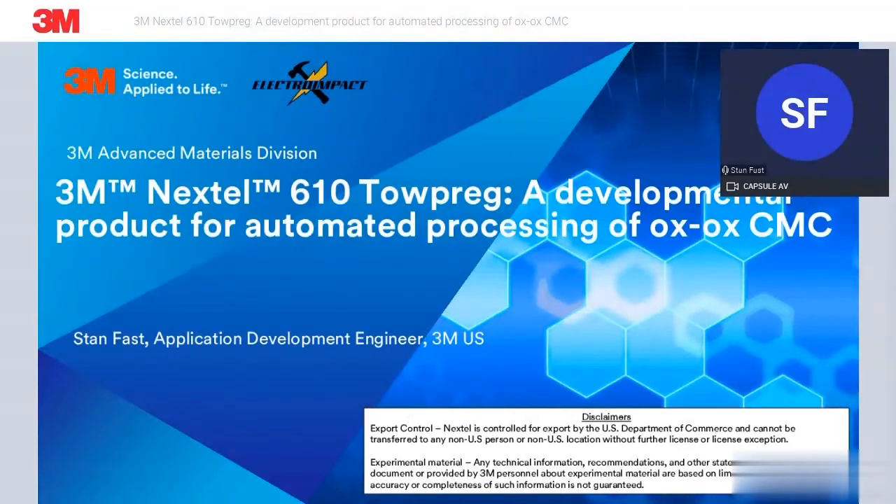Today I'll be talking about a new developmental product for our business called 3M Nextel 610 TowPreg. It's a tow-based product that's being developed to be compatible with automated processing for the production of oxide-oxide ceramic matrix composites.